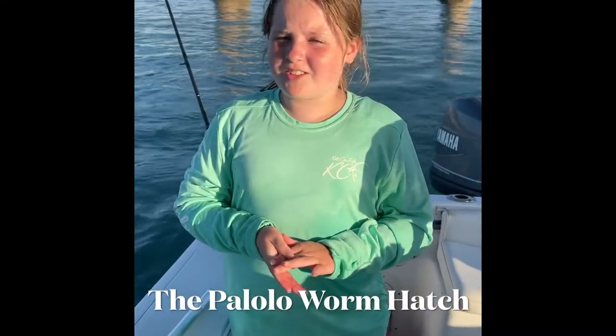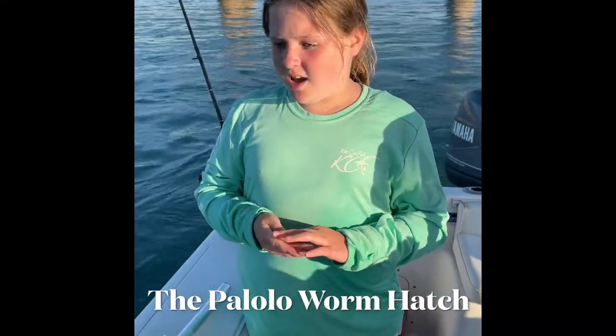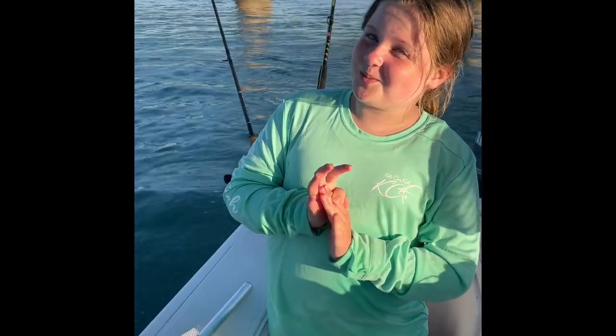Hi guys, this is Caroline from Girls and Kids Can Fish, and today we're in the Florida Keys for one week, which is amazing because I'm super excited about that.